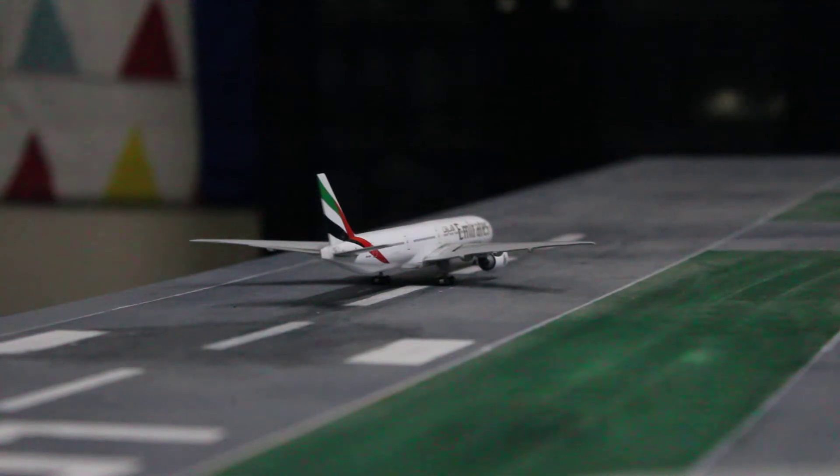The first aircraft you can see is the Emirates 777-300ER, which is on its take-off roll for a flight out to New York JFK, and from New York JFK it's going to be continuing to Dubai International Airport.